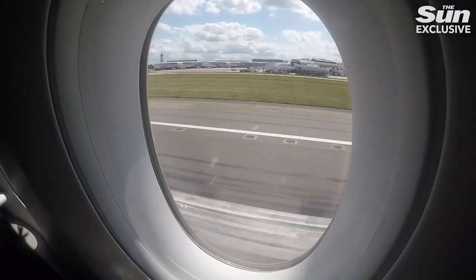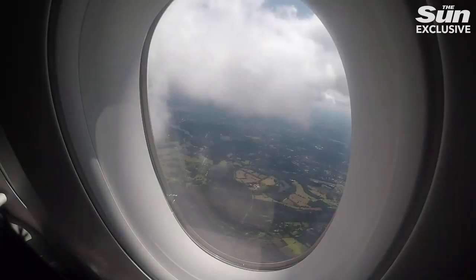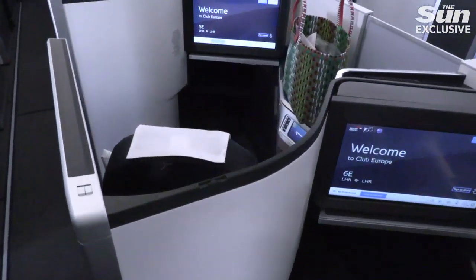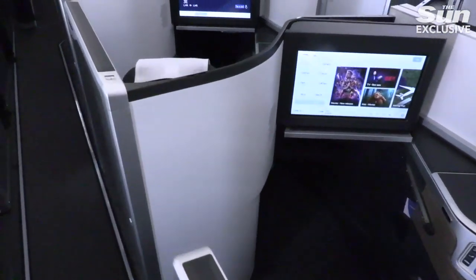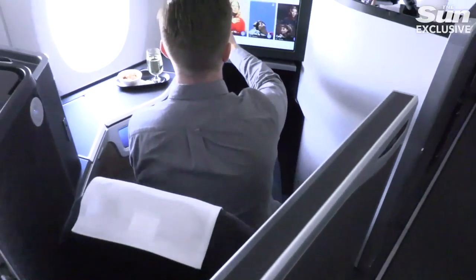It's very posh and even comes with its own door. BA has 18 of these shiny new A350s in the pipeline and the Club Suite is the first major business class refresh in 13 years. So let me show you some of the fancy features hiding behind this sliding door.